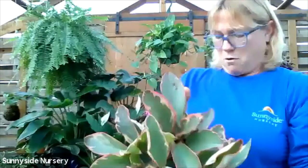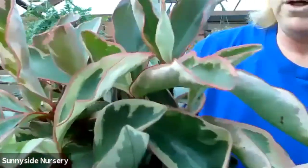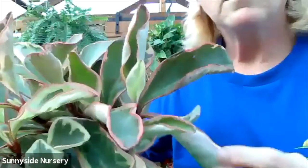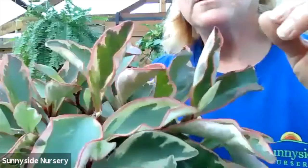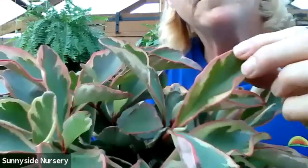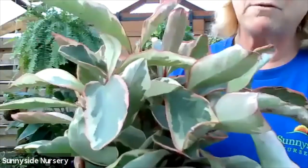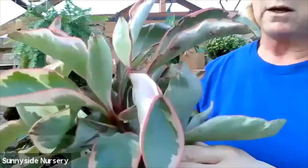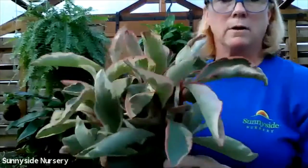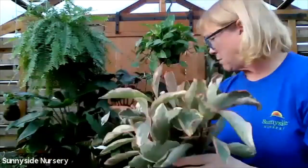Here is a peperomia - just a nice variegated beautiful pink edge with a variegation. I sure hope you're seeing these colors better than I see on this screen because this is really pretty. This likes to also dry out in between watering and again gets one of those little narrow spiky flowers. Indirect bright light. It's a variegated peperomia.